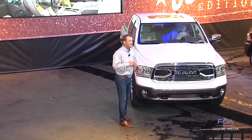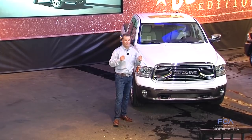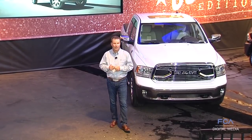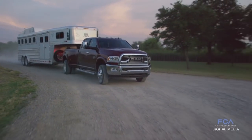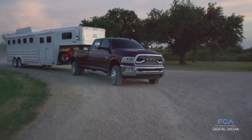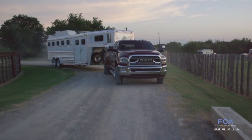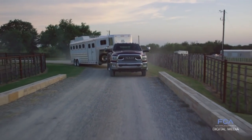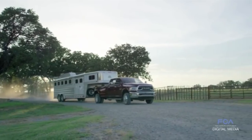Last month we announced the industry's highest fifth-wheel trailer tow capability at 30,000 pounds. This Ram truck is the only truck in the market that can tow trailers like this. Ram allows you to legally tow a 30,000-pound fifth-wheel trailer without having to move up to a chassis cab or a small transport.